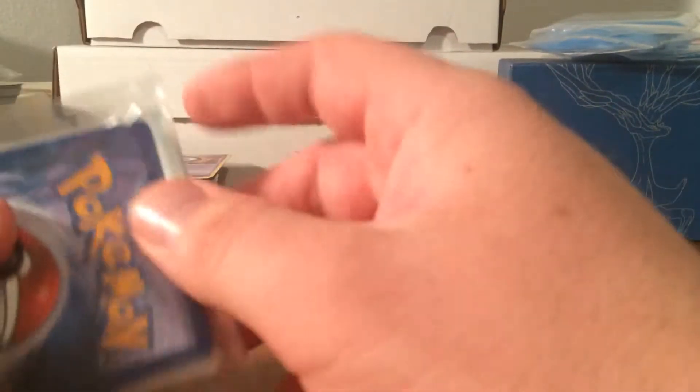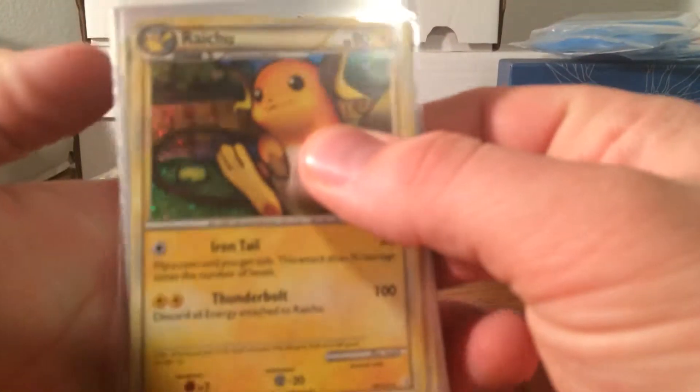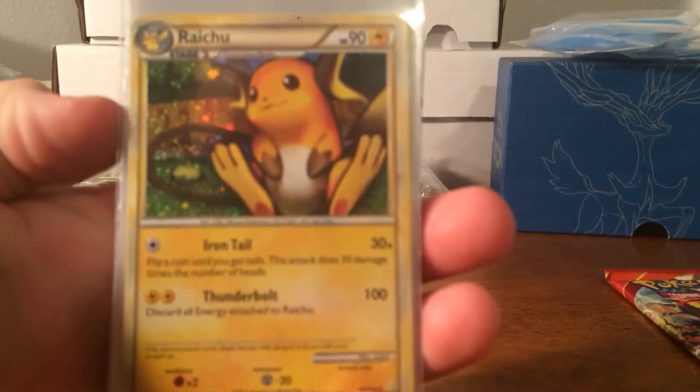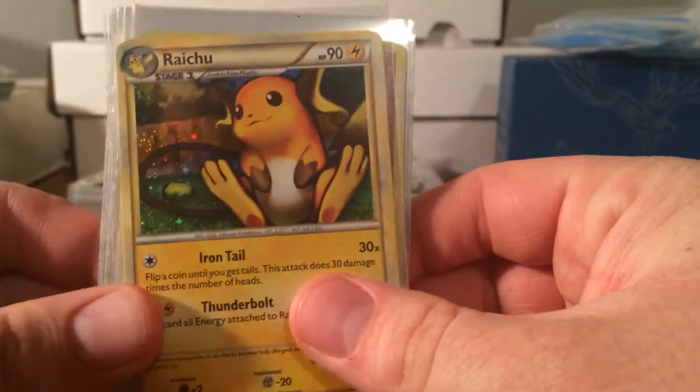The cool thing I bought is what's in this team bag right here. I got all these cards for about $30, which I think is a great price considering they're all in like near mint to mint condition, a lot of them being perfect. Let's go ahead and check out what I got.